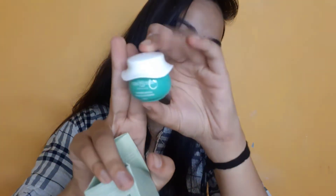Moving on to the next product — this is the Dot & Key Skincare Pollution Plus Acne Deficiency Green Clay Mask. So yeah, it's a clay mask. It comes in this sort of cute, small, sweet packaging.